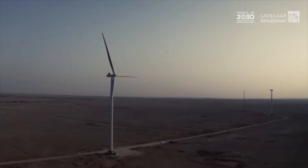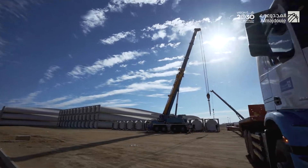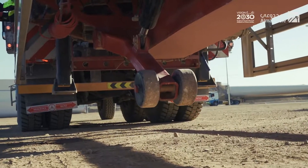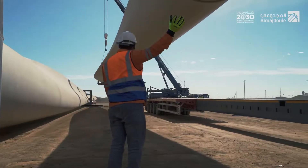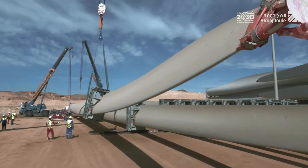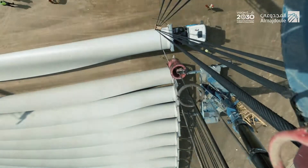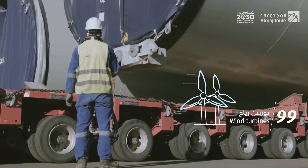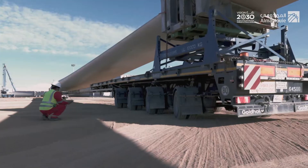Dawmat al-Jandal Wind Farm. Al-Majdu'i Logistics has extensive expertise in the field of logistics. We stand beside the international companies participating in this project, which is the first of its kind in the kingdom. We are providing transportation, storage, and heavy lift solutions for 99 wind turbines, which reach more than 205 meters in length.